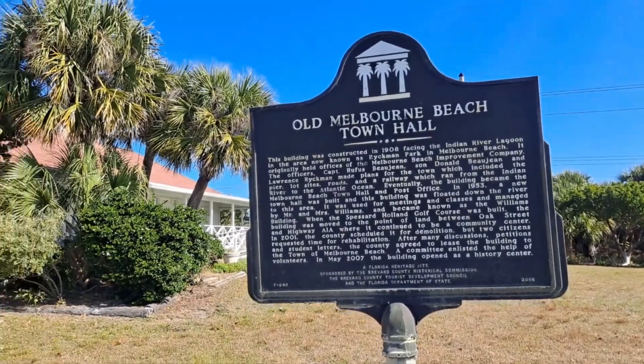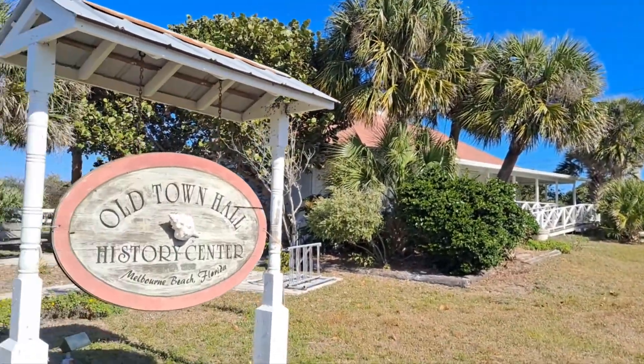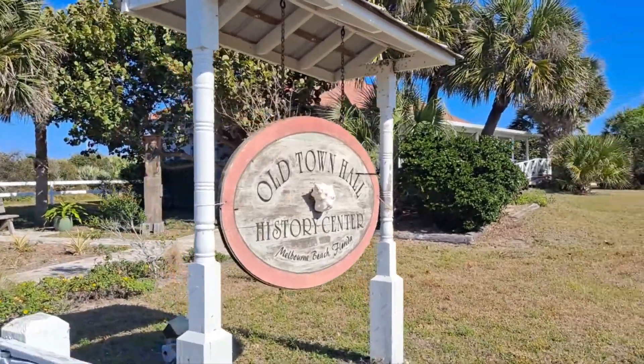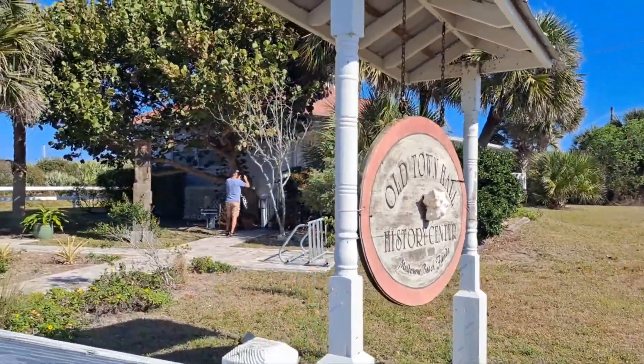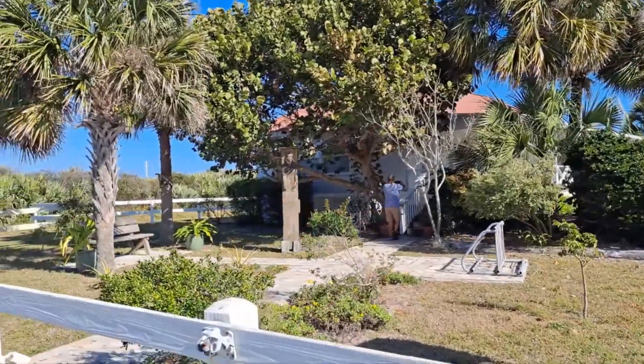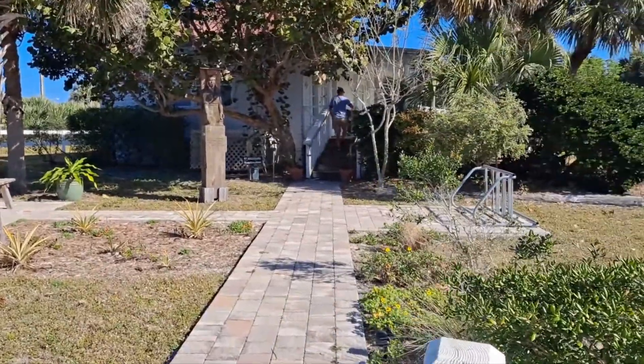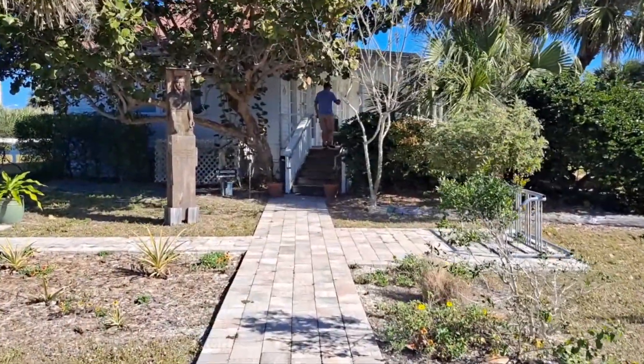Old Melbourne Beach Townhome. We decided to pull over here. We're on our way to a Botanical Gardens down past Vero Beach, but we've never stopped here. This looks pretty cool. It's a museum, just here on Melbourne Beach.